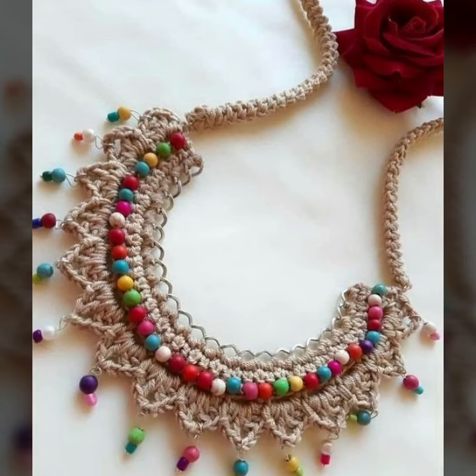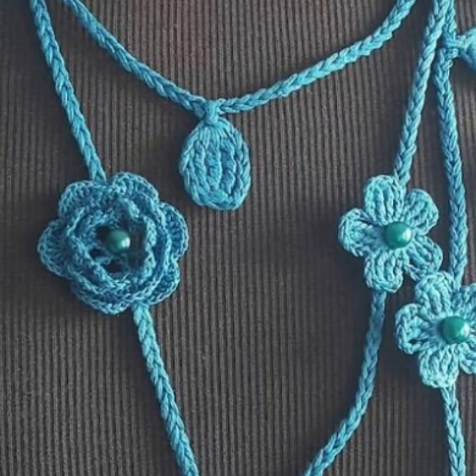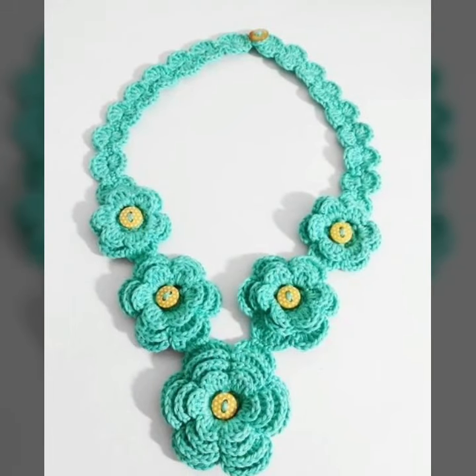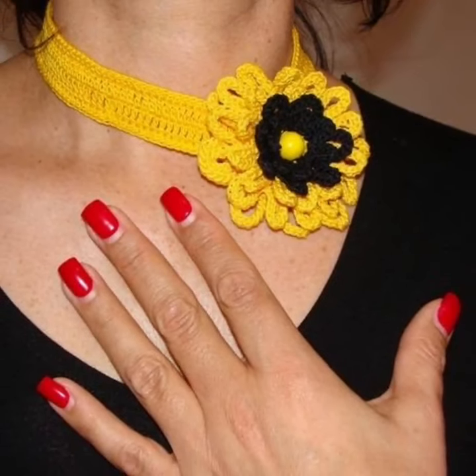I would suggest you just keep on watching this video till the end. Don't forget to subscribe to my YouTube channel and don't forget to give your feedback in the comment section. Your positive feedback encourages and motivates me to bring more stylish crochet necklaces designs. These are all my favorite collections that I'm going to share with you in this video.